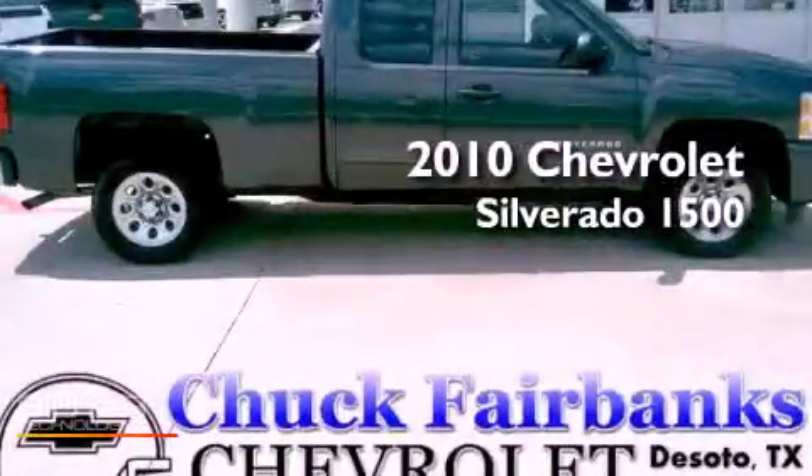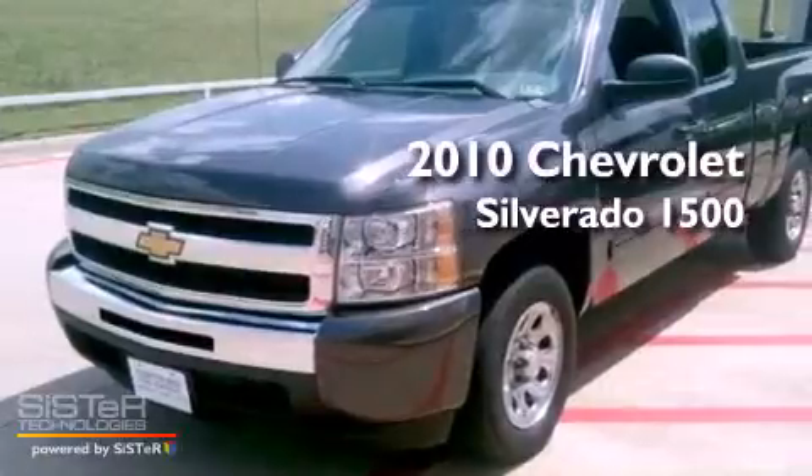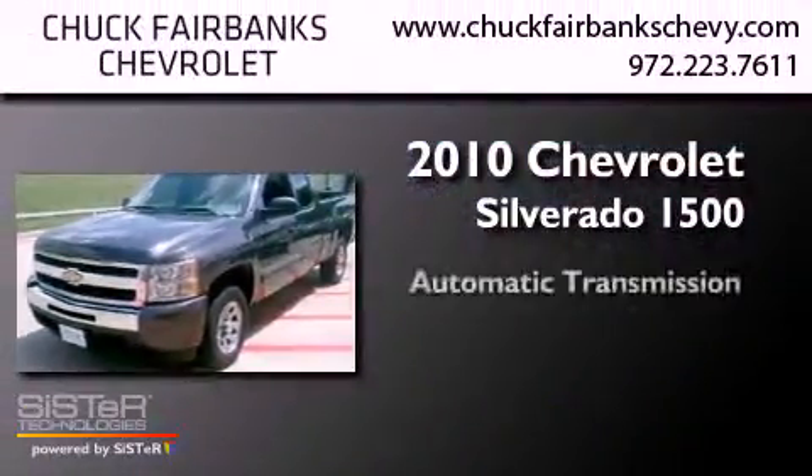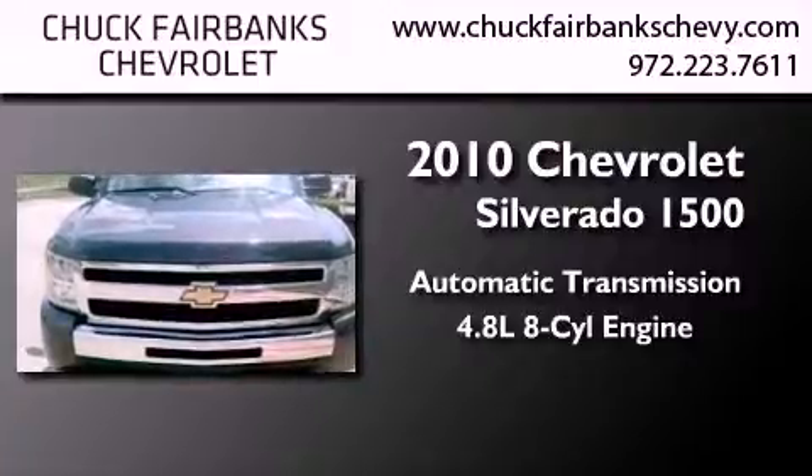This is a certified pre-owned 2010 Chevrolet Silverado 1500. This truck has an automatic transmission and a 4.8 liter V8.